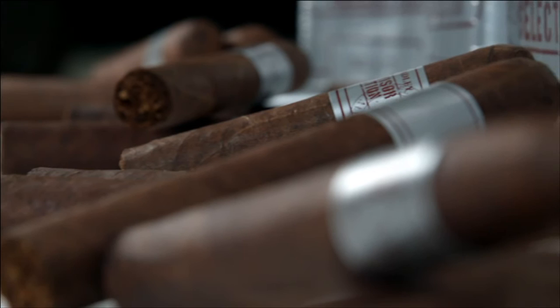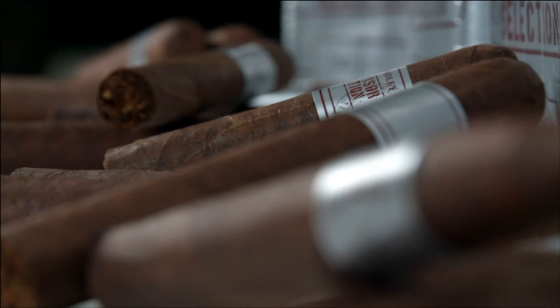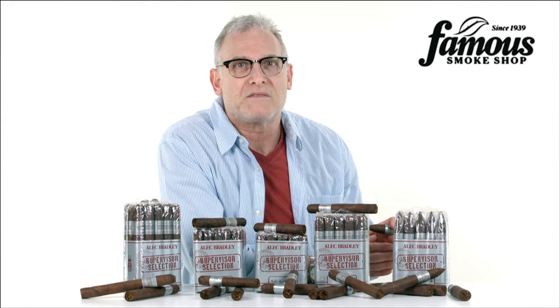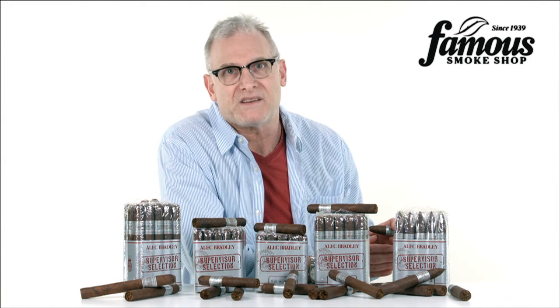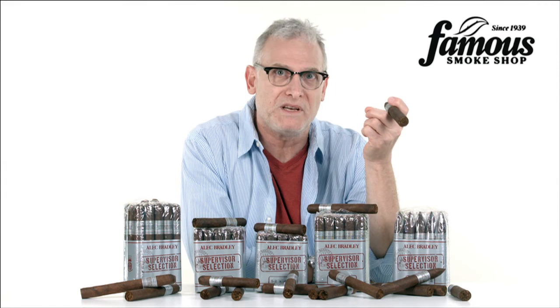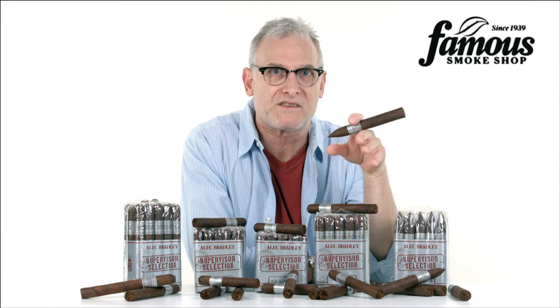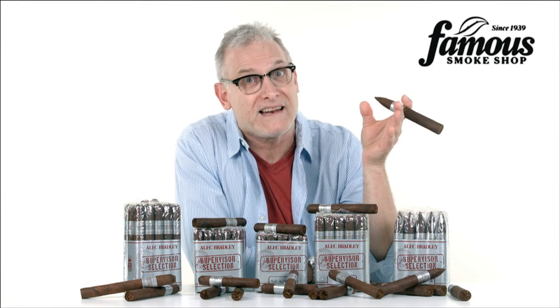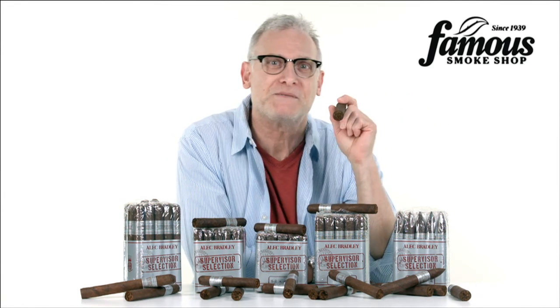Newer cigar smokers will like this blend for its rich, smooth taste, as well as experienced cigar smokers who are in the market for a solid, medium-bodied smoke as a change of pace from their full-bodied favorites. If you want a really flavorful smoke in the medium-bodied range at a great price, check out the Supervisor Selection Jalapa by visiting FamousSmoke.com. Enjoy and happy smokes.